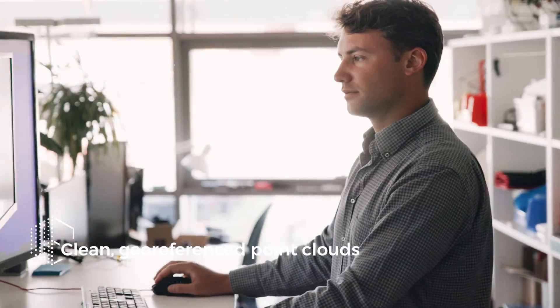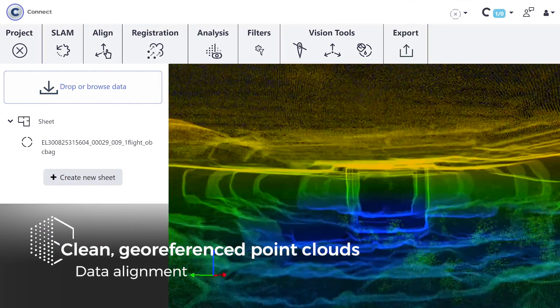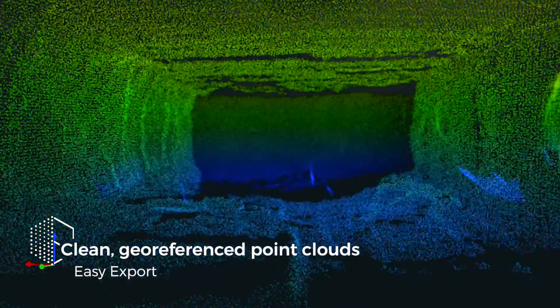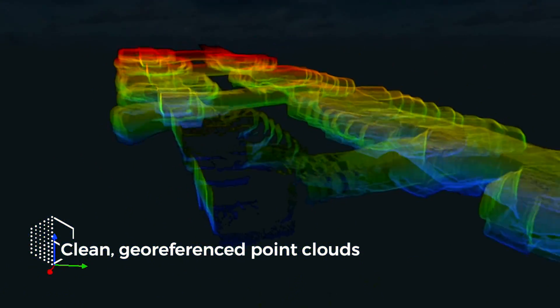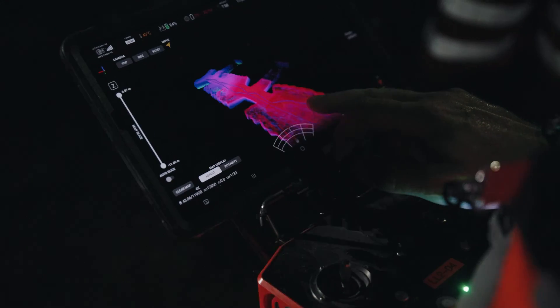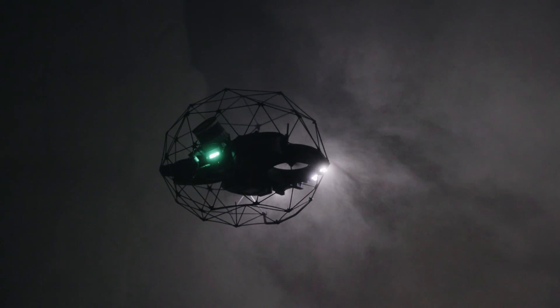The Surveying Payload is bundled with Pharo Connect, a powerful software solution that helps you easily convert the drone data into highly accurate point clouds. With the Helios 3 Surveying Payload, produce clean, high-resolution scans of inaccessible areas.